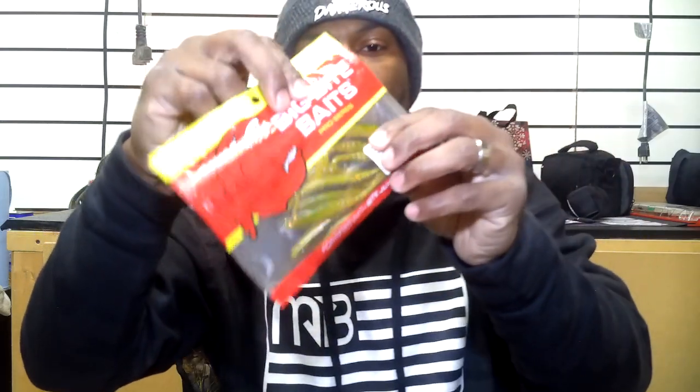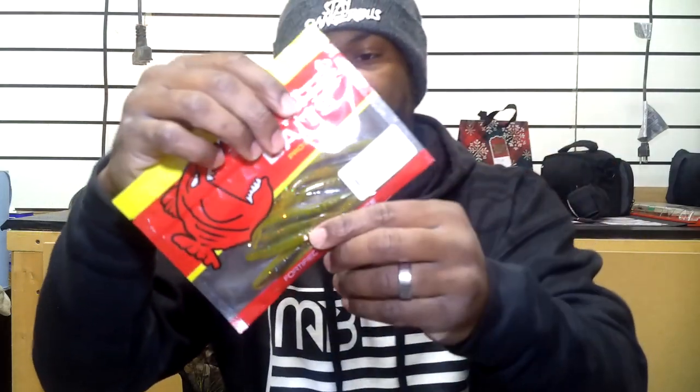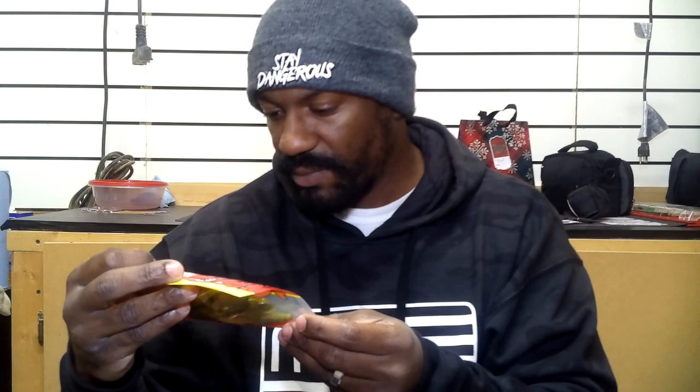Next up, Big Bite Baits jointed jerkbaits. It's a sealed package so I can't pull these out. This is called a Sunfish Laminate, 3.75 inches. You could probably put these on a small jig head, or even use these as a trailer on the back of a spinner bait. I would probably fish this on a drop shot — this would make a great drop shot bait right here. Can't go wrong with that setup.